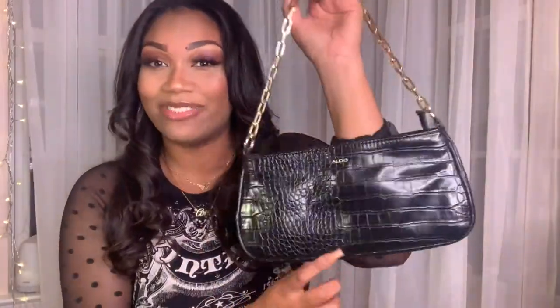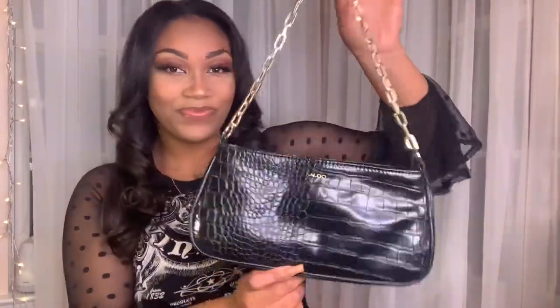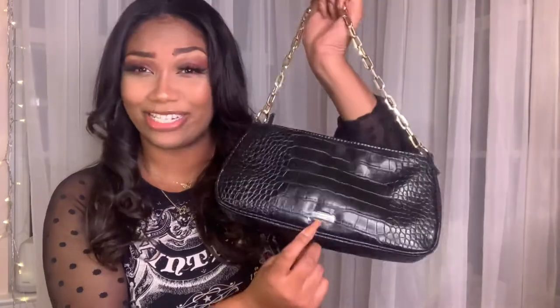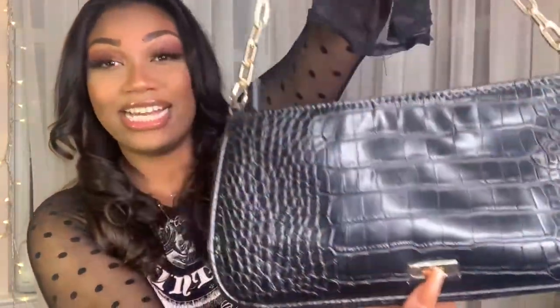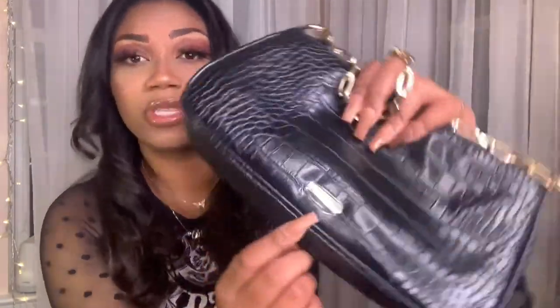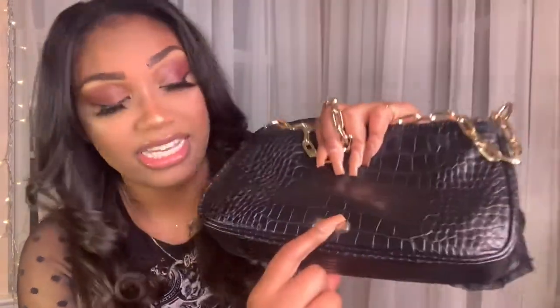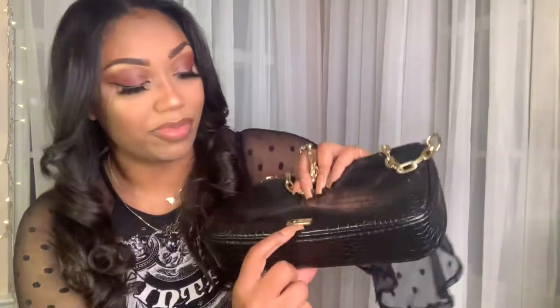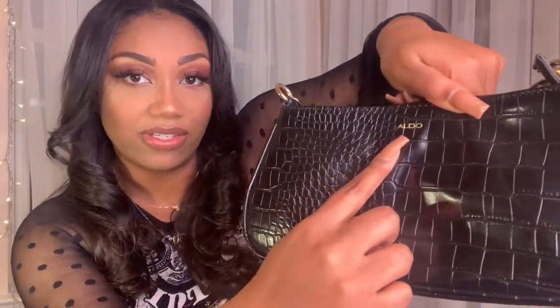I love it so much because it has that croc detailing, and you can go either way with this bag. It has the Aldo logo. I think I wore this bag like three times already — I didn't even know this sticker was on there, so excuse that. But it has the Aldo logo here in the metal hardware, and then it also has it printed into the bag.